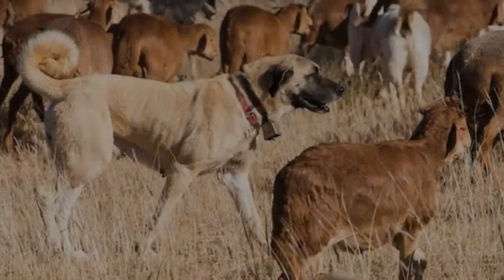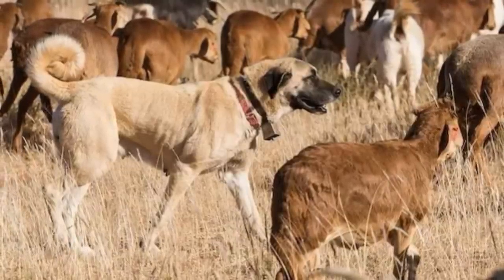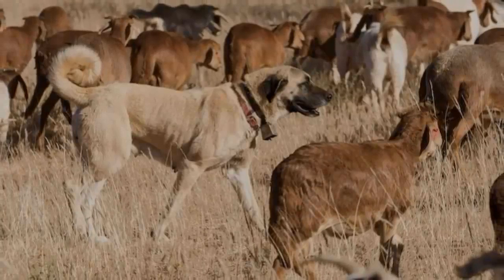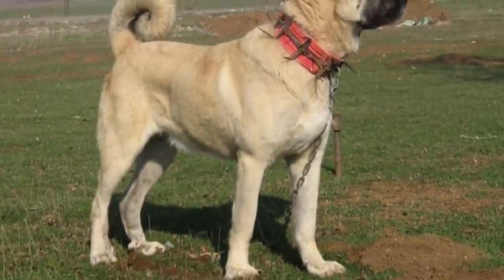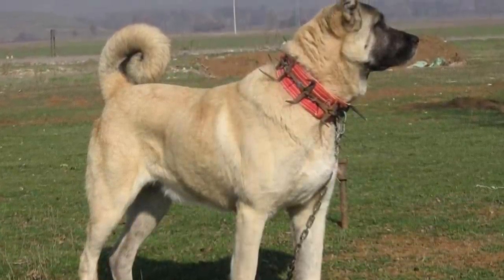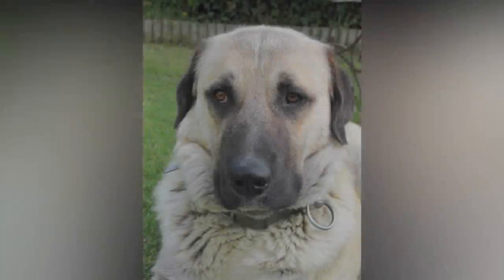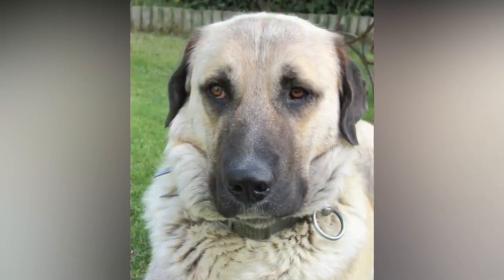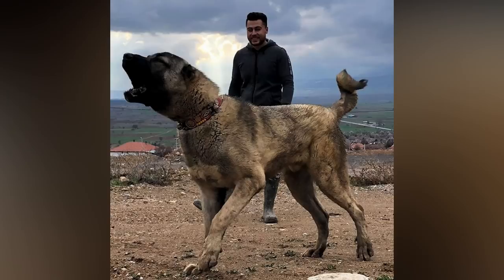The Kangal is a very large breed of dog employed in its native Turkey to defend livestock against predators such as wolves. Its protective instincts, strength, and courage make it a formidable guardian, and it is gaining popularity in homes around the world as a guard dog that can be integrated into the family. It is a strong-willed and independent breed which, together with its size, means it is not a good choice for inexperienced dog owners.